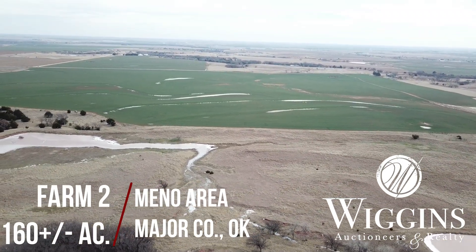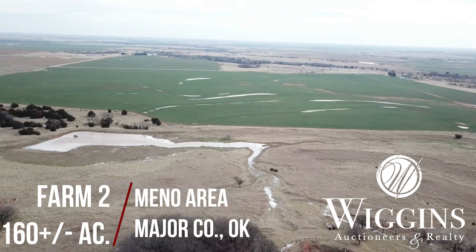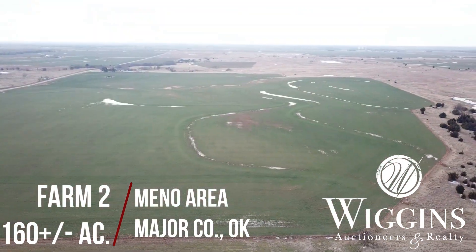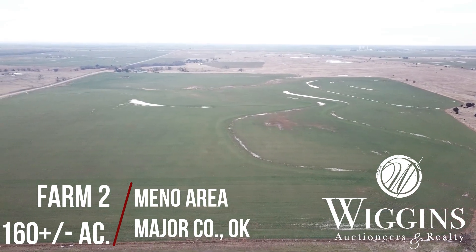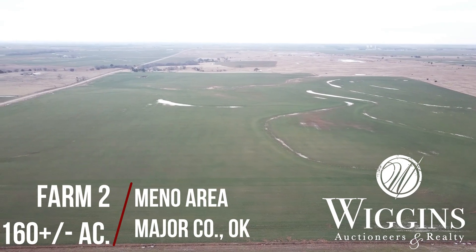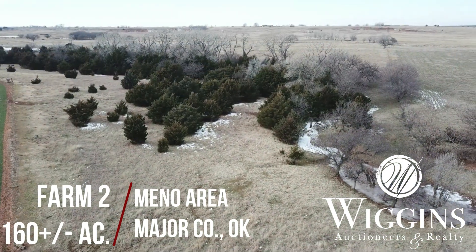Farm number two, 160 acres more or less, is located northeast of Mino in Major County. This highly productive farm consists of 110 plus or minus acres of cropland, with the balance of the land in grass pasture, scattered trees, pond and creek tributaries, which provides a habitat for wildlife as well.